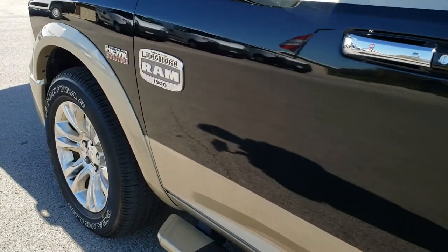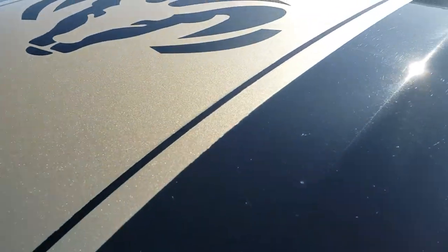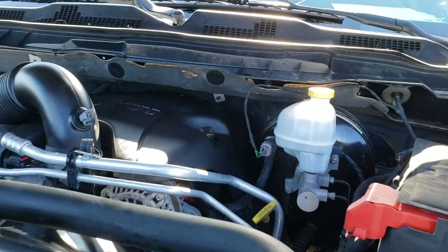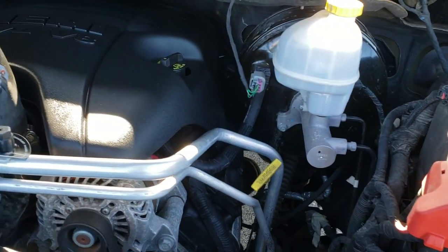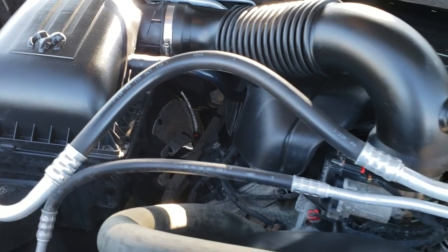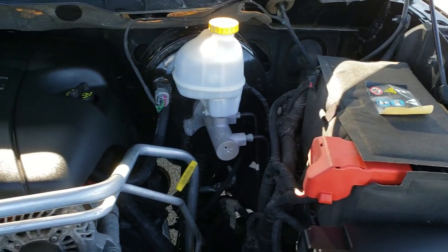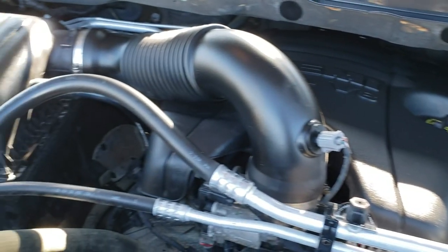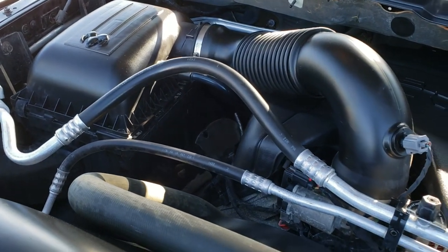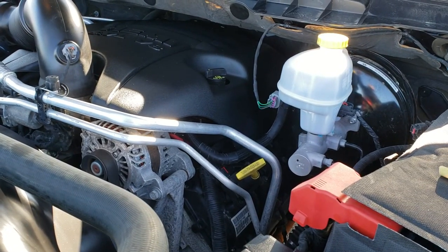We'll take a quick look under the hood. I personally want to thank you for checking out the video today, and hopefully from this HD video you can tell just how clean this truck is inside and out. Under the hood we have the legendary 5.7 liter V8 Hemi motor with MDS engine — very clean, runs very smooth. This truck has been fully safety-inspected, all fluids checked and topped off, has a fresh oil and filter change, and is 100% ready to go.